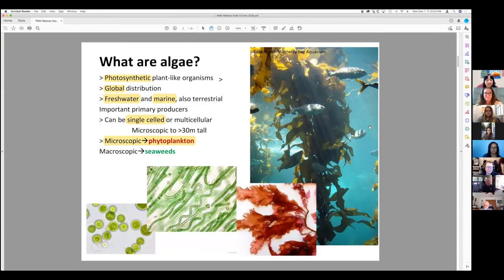What are algae? Algae is a photosynthetic, plant-like organism found all over the world. Fresh water and marine are primarily what we're interested in. Here at GTM, being on the coast, we're interested more in the marine aspects — basically saltwater, oceans, and brackish waters like we get in the Intracoastal Waterway.